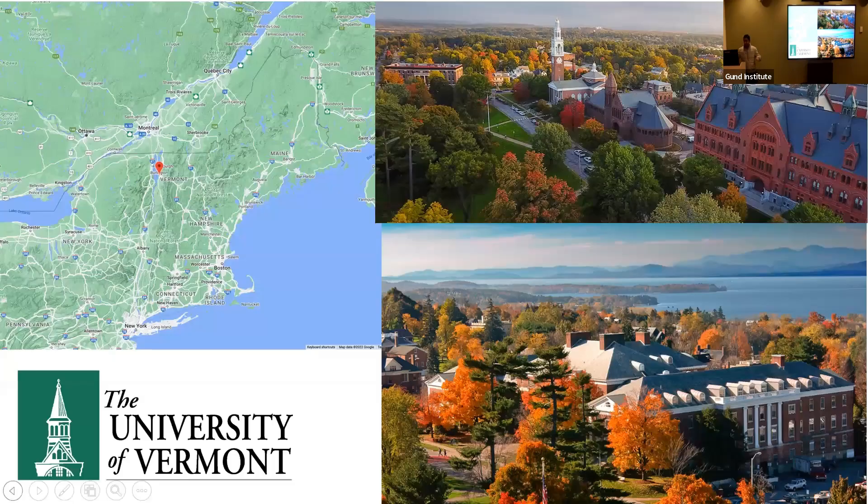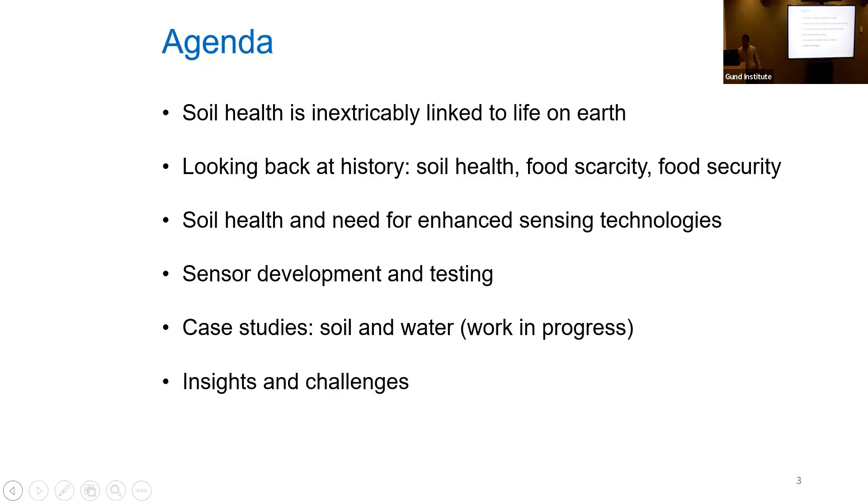This is a slide for people who don't know where Vermont and UVM is. Here's what I want to talk about today: soil health is inextricably linked to life on earth. We'll look back at history in the context of soil health, food scarcity, and food security. We'll talk about the need for enhanced sensing technologies, what we're doing at UVM, and present some case studies on soil and water using sensors to detect certain constituents. Finally, we'll cover what we learned and some challenges we need to address.